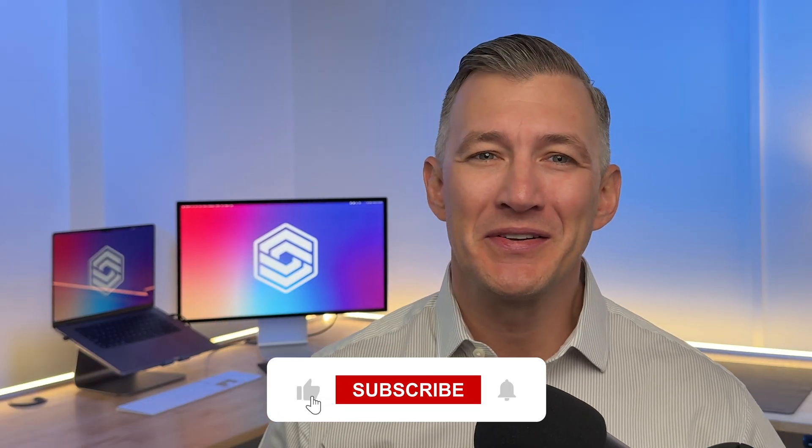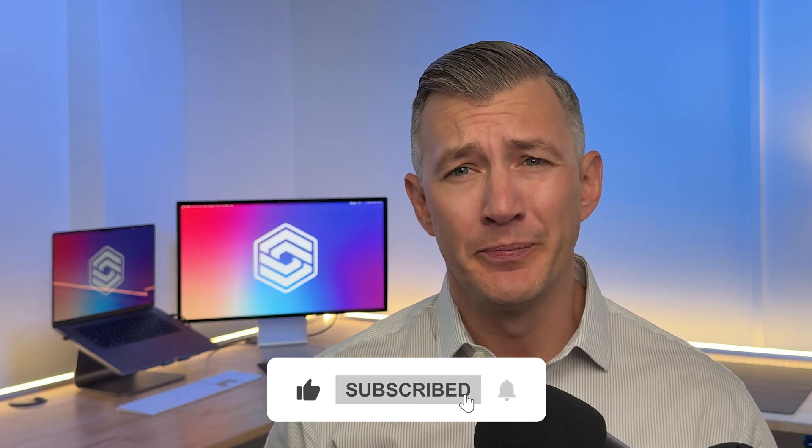Before we dive in, go ahead and hit that like button and subscribe if you find this video helpful. It helps our channel grow and tells us to keep making more videos like this.